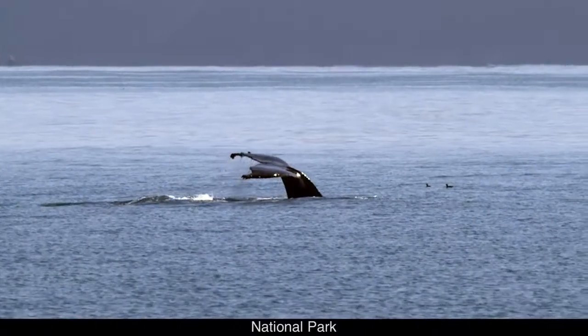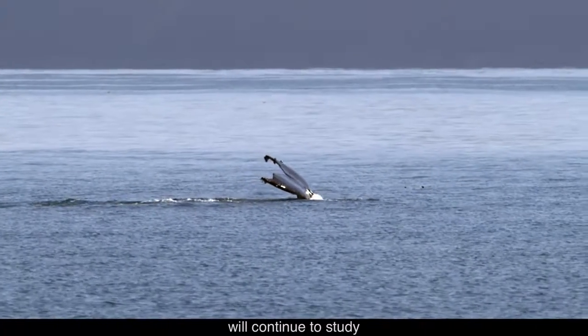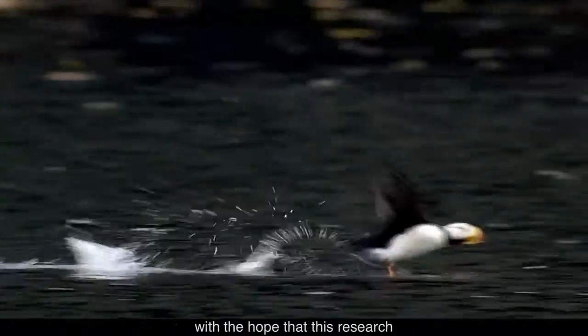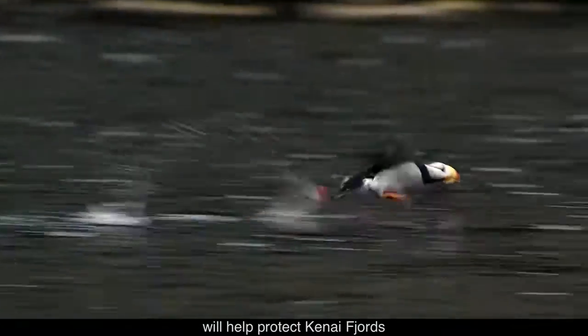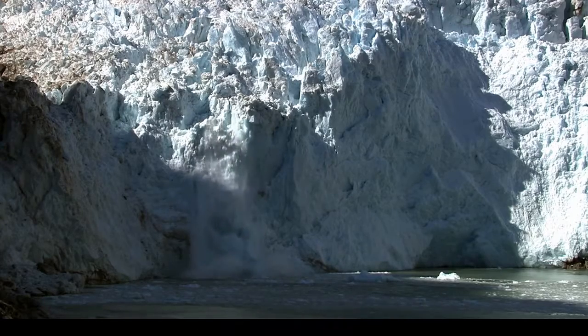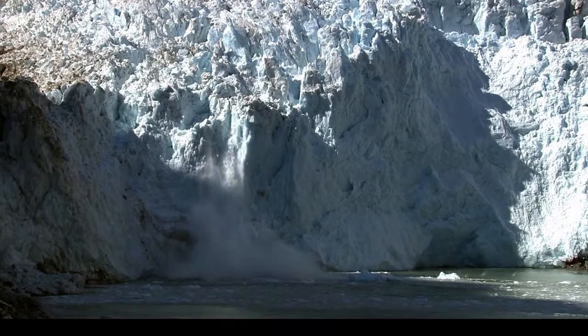Kenai Fjords National Park will continue to study the local impacts of melting glaciers, with the hope that this research will help protect Kenai Fjords and contribute to our global understanding of climate change.